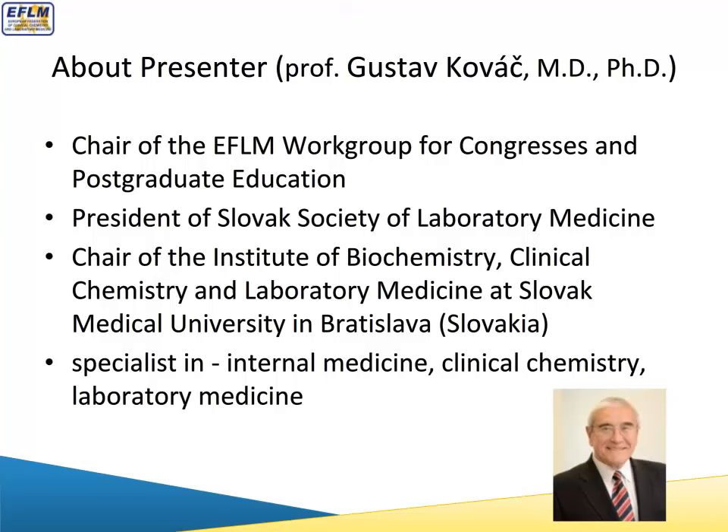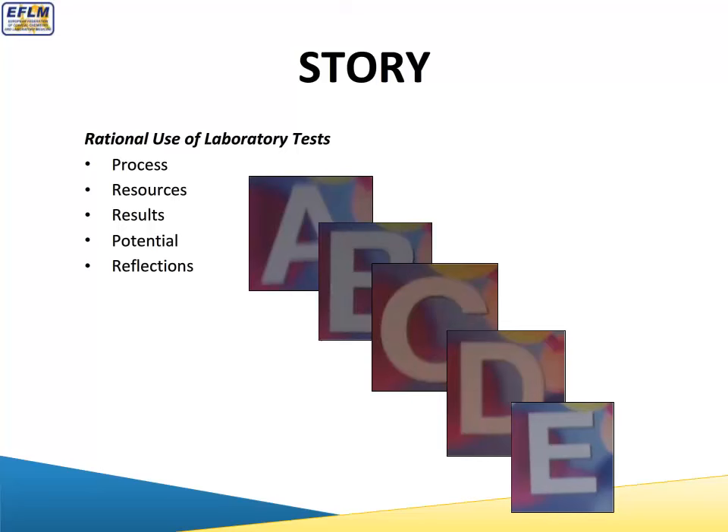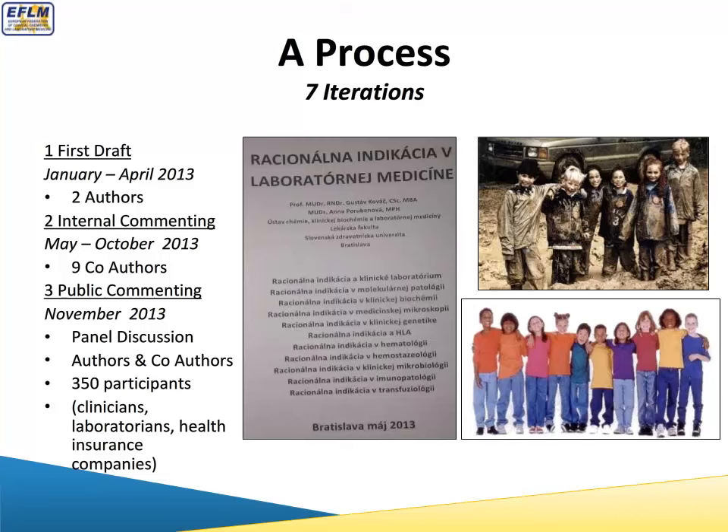Thank you very much and hello everybody. I will try to tell you a story about the rational use of laboratory tests during the last two years, presented in five steps. I will describe the process, the resources, then the results, discuss the potential of the results, and make some reflections at the end of the presentation.